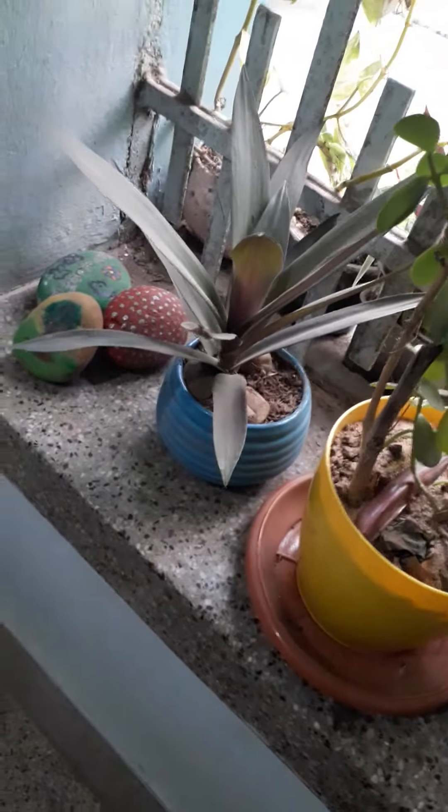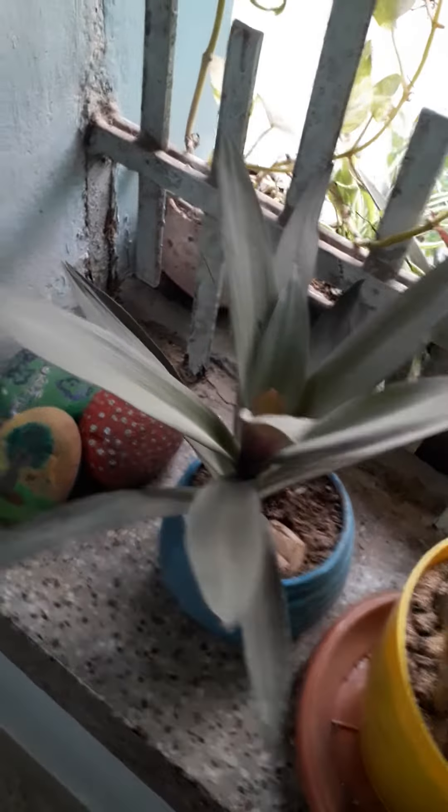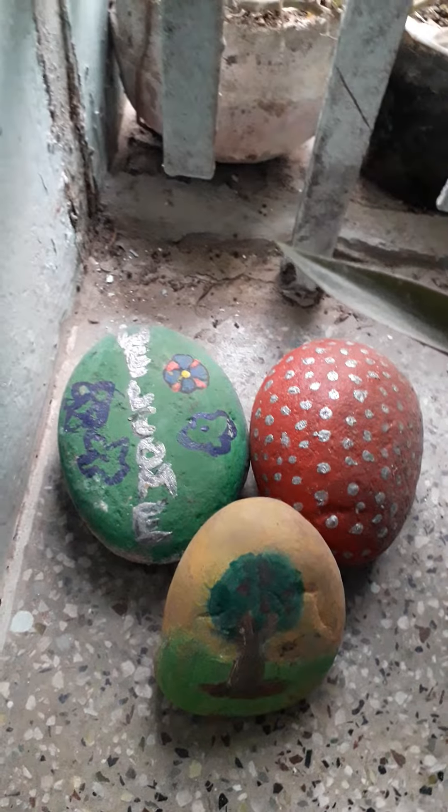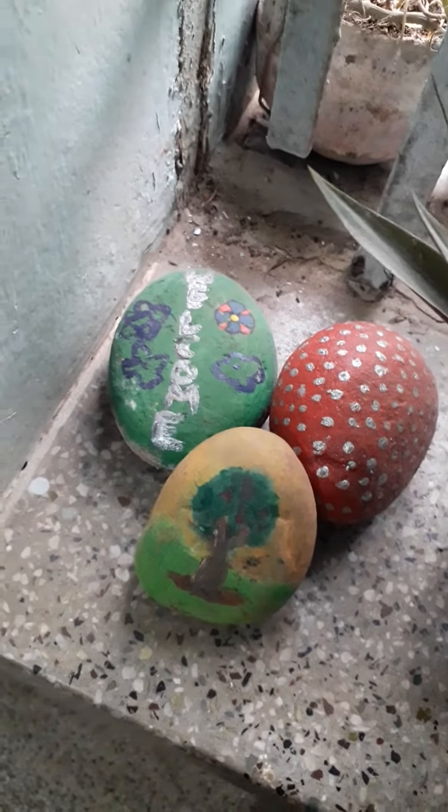And here is an indoor plant. This is pebble art, for decorative purposes I have kept here. This is a pebble art.